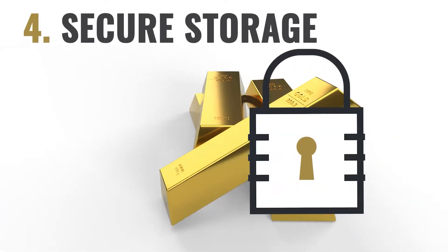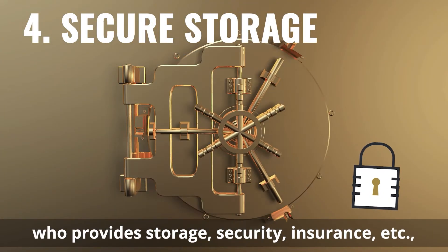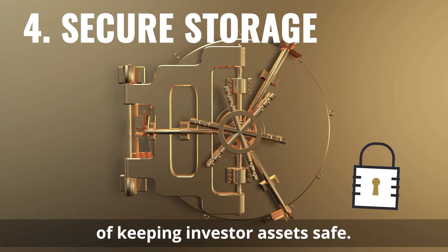Four: secure storage. Your gold will be stored with a custodian who provides storage, security, insurance, etc., and has a long track record of keeping investor assets safe.